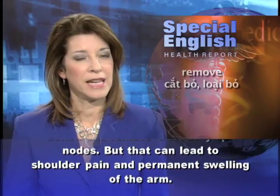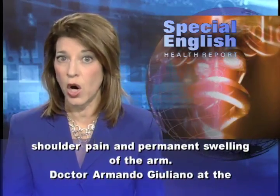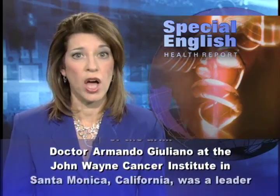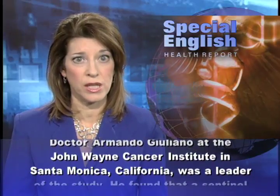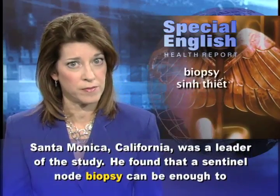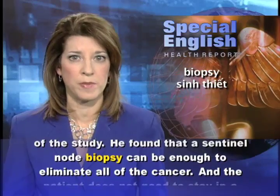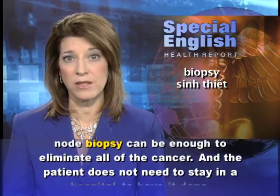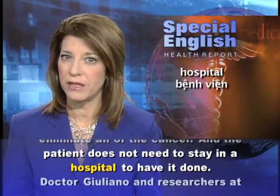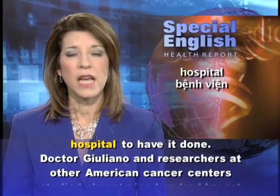But aggressive removal can lead to shoulder pain and permanent swelling of the arm. Dr. Armando Giuliano, at the John Wayne Cancer Institute in Santa Monica, California, was a leader of the study. He found that a sentinel node biopsy can be enough to eliminate all of the cancer, and the patient does not need to stay in a hospital to have it done.